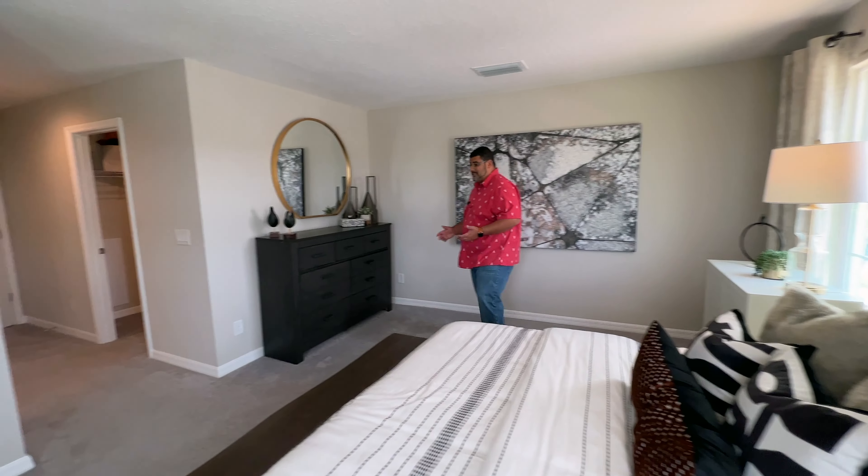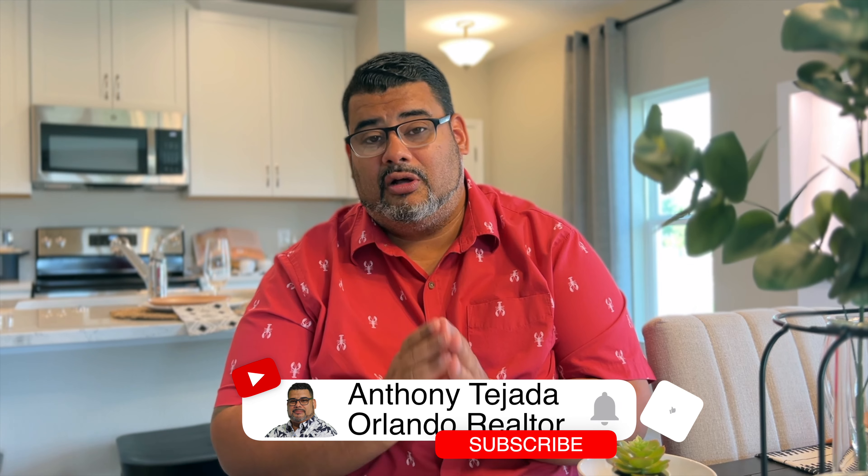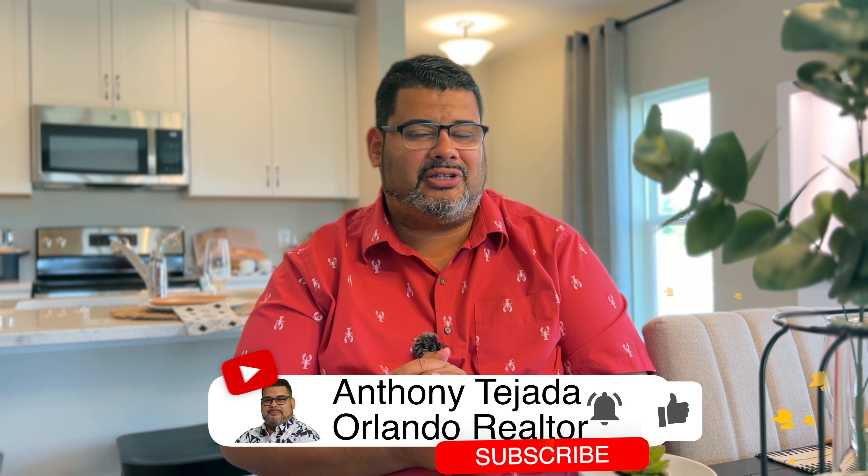But guys, this is your Hamilton floor plan. If this home or townhome interests you and your family, give me a call at 407-790-0929. My name is Anthony Tejada, your local Orlando realtor, and I'll see you guys on the next video.